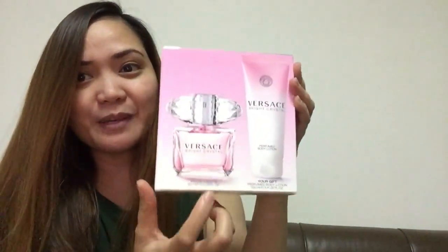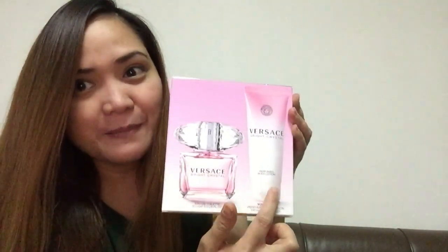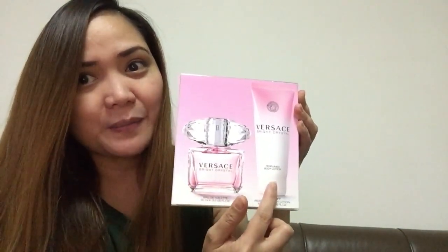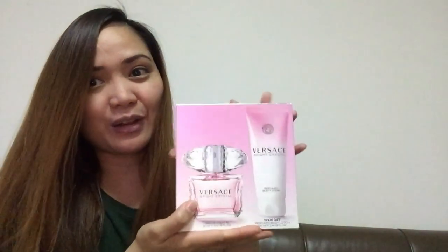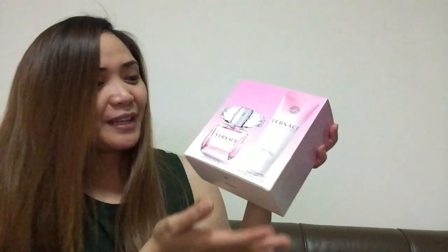I removed the plastic. And actually, it's a perfume, a eau de toilette perfume and a perfume body lotion. This one is 90ml and this is 100ml. And this Versace perfume set, or they call it travel scent.